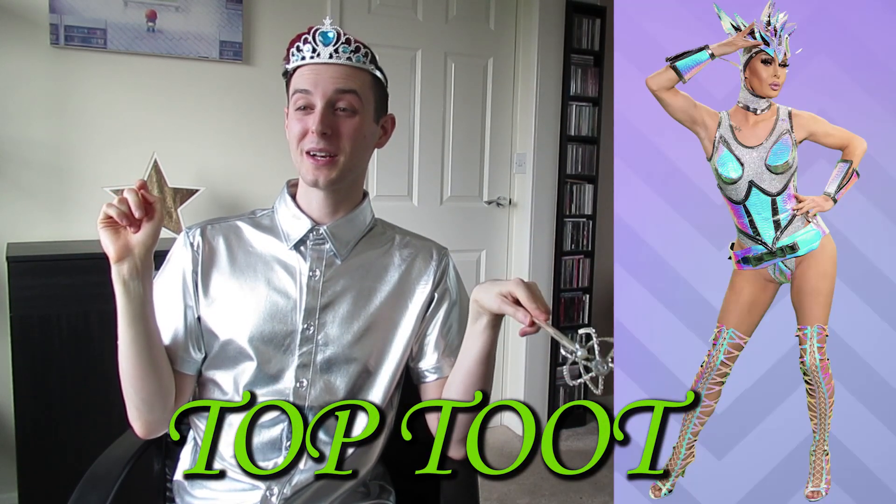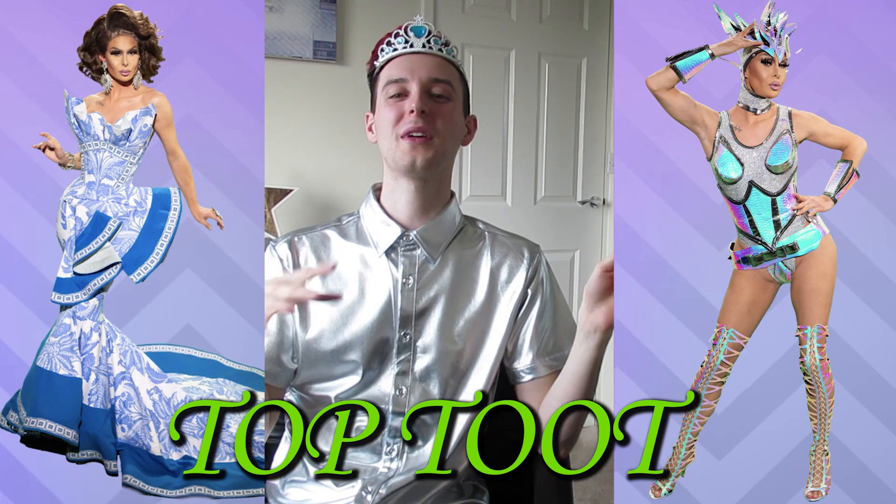Top two of the week is between Trinity the Tuck's Super Queen look and Trinity the Tuck's runway look — I'm so so impressed with both. She is just incredible. Top two of the week is Trinity the Tuck, my winner after episode 8. I'm so proud — season 9 all the way and she's so deserving. A hundred thousand dollars each — two hundred thousand dollars combined! I'm so proud of all of these queens for all the incredible looks they've done. Trinity has been serving looks all season, and Monet, Monique, and Naomi Smalls have all been killing it too.